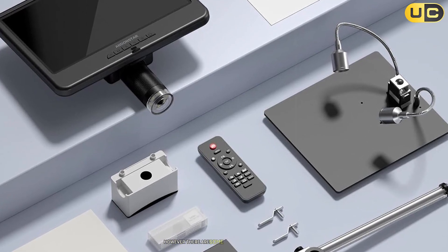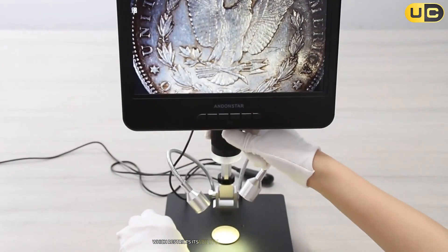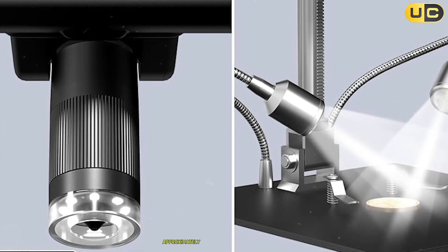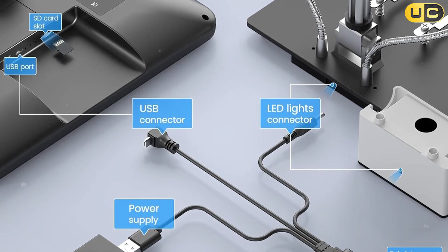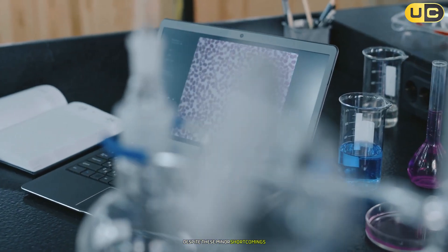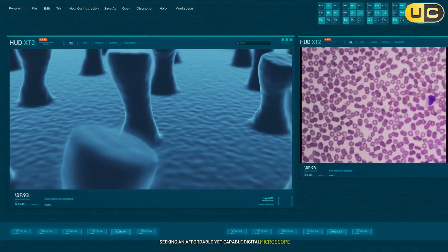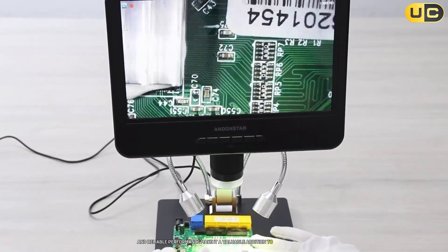However, there are some limitations worth noting. The AD210 lacks HDMI output, which restricts its ability to connect to external displays for larger viewing experiences. Furthermore, while it offers decent magnification of approximately 100x, it doesn't match the precision or versatility of higher-end models. The SD card slot can also be slightly fiddly to use. Despite these minor shortcomings, the Andonstar AD210 remains an excellent choice for hobbyists and professionals seeking an affordable yet capable digital microscope. Its large display, ease of use, and reliable performance make it a valuable addition to any workspace.